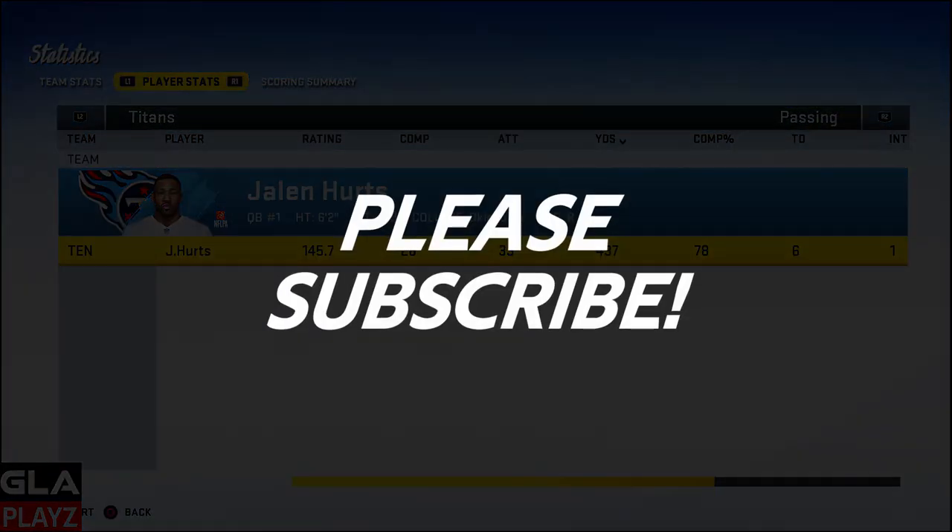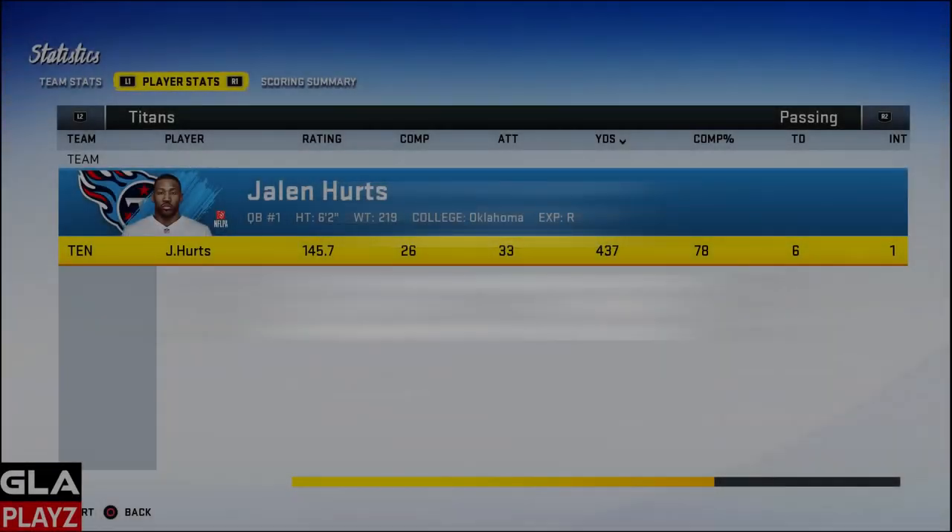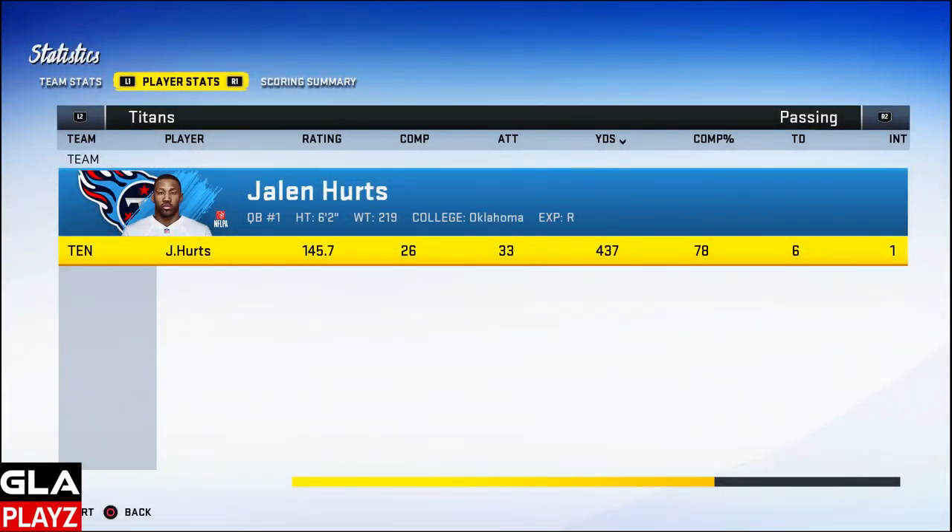Thanks for checking out the video guys. If you enjoy my content please hit the subscribe button. I'm gonna keep posting videos as often as possible — I want to do a little bit more gameplay videos so be on the lookout for those. Hope you guys have an amazing day. Peace!